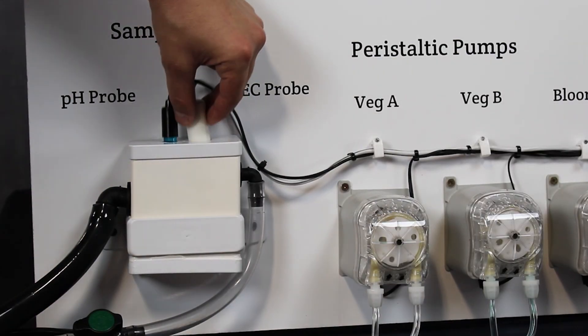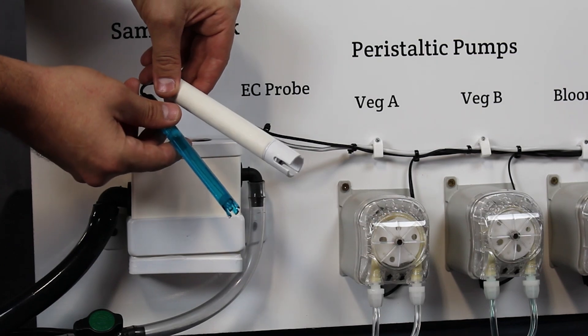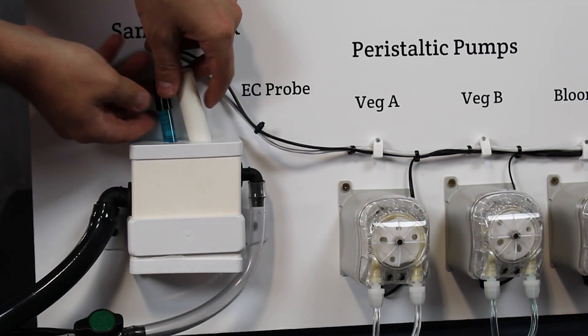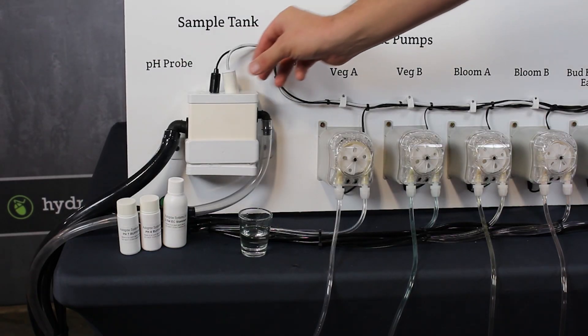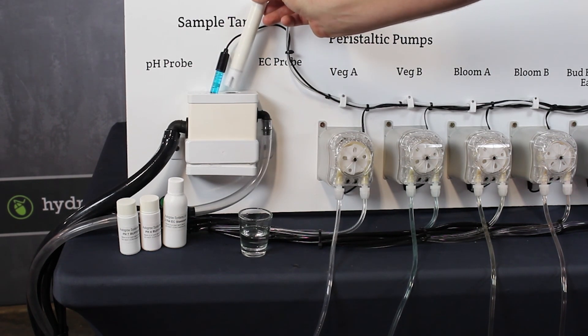All nutrient or pH dosers utilize electronic probes that give the central controller constant readings from the nutrient solution. When the controller detects a variance in pH, for example, it can trigger a pump to deliver pH-adjusting solution. Nutrient dosers utilize EC/TDS probes to analyze the dissolved solids in the nutrient solution, giving it information about how much nutrients are in the water.